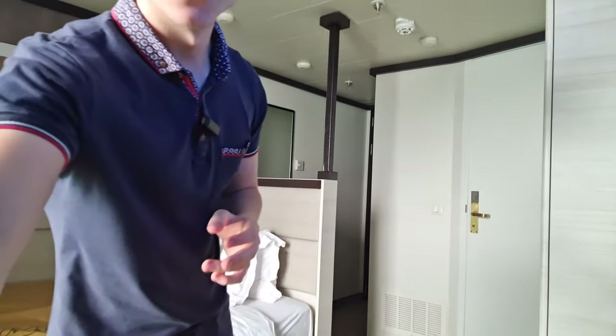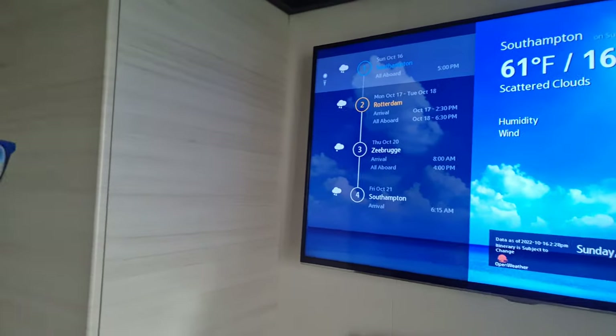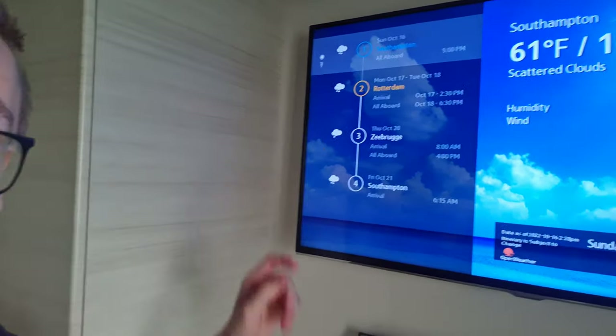I checked the weather forecast on the TV — they show it on there. And it's a lot of rain. A lot of rain. It's going to be a lot of rain this holiday.